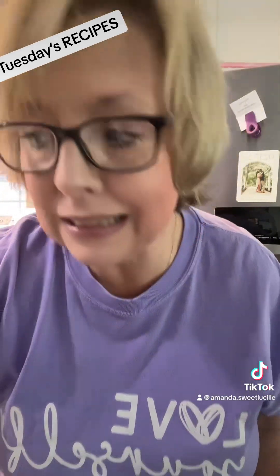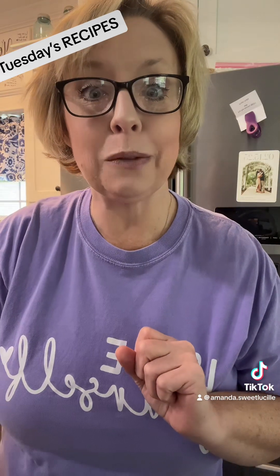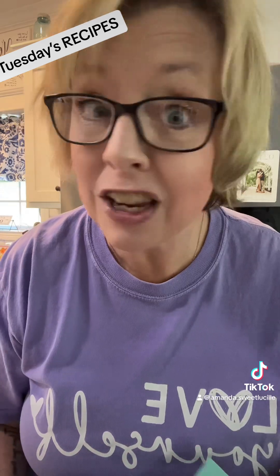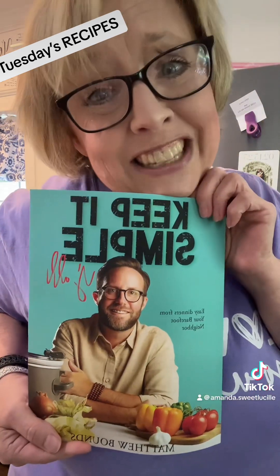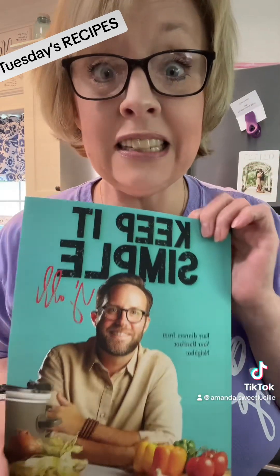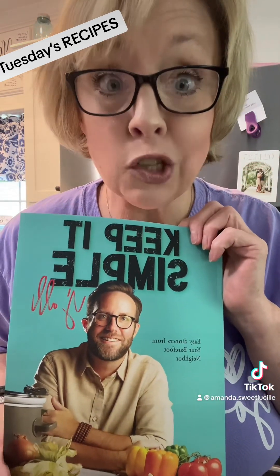I'm so excited about this. I'm making a crock pot recipe by my favorite TikToker in the world. As you all know, I love your barefoot neighbor. I have his new recipe book, Keep It Simple, y'all. Got it on Amazon. This is fantastic. I've already read it twice, y'all.